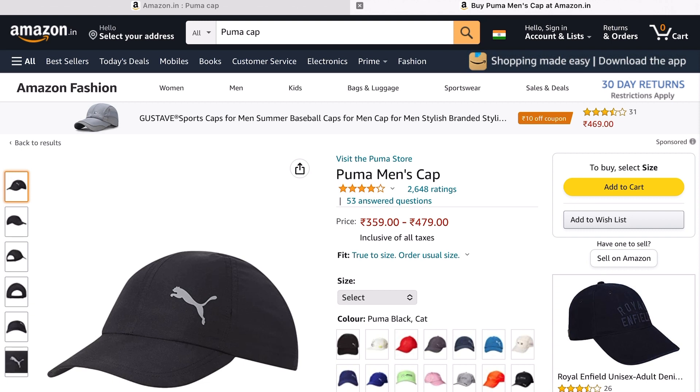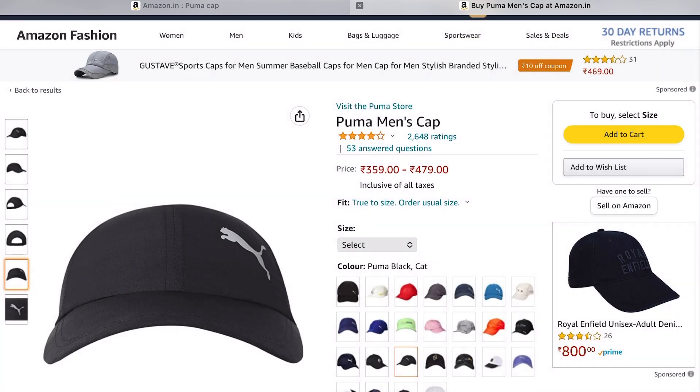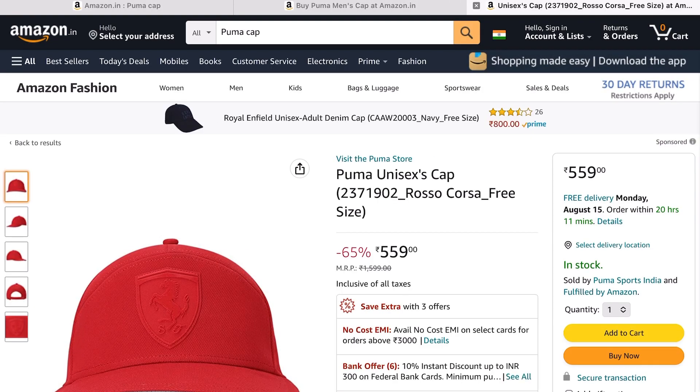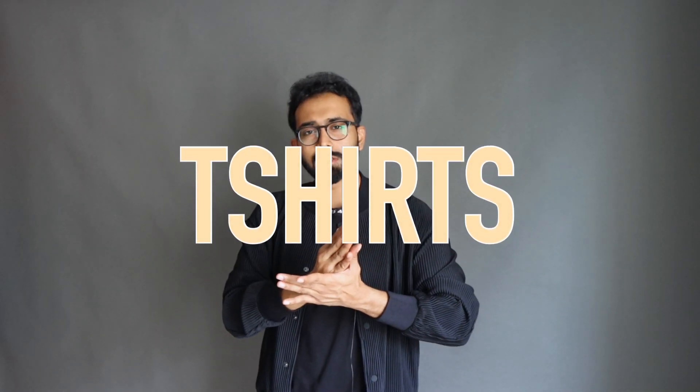For caps, I'd recommend two Puma options. First is the classic black baseball cap with white Puma branding — very minimal and practical. I've had mine for six to seven years and it's still intact; my dad uses it now, and it's under ₹500. The second is the Puma x Ferrari collab red cap, also around ₹500 — a great bargain. I also got a beige bucket hat from Amazon; the link will be in the description.